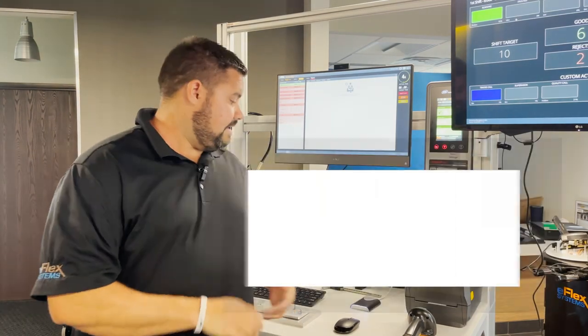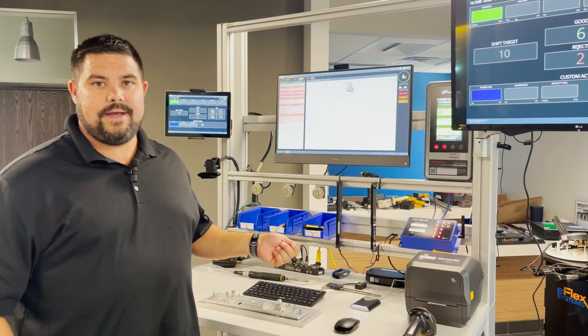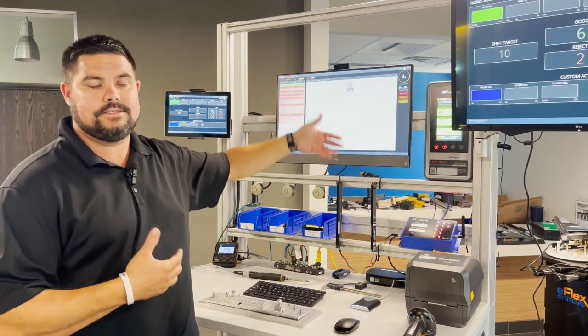Some of the benefits of having a badge reader here at the station level: number one, you can obviously have an operator simply scan their badge to log in to that appropriate station, and that could be automatically set up within our eFlex ecosystem.